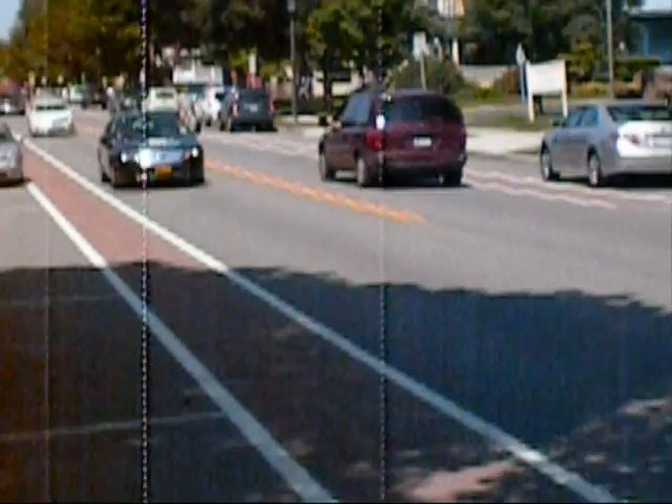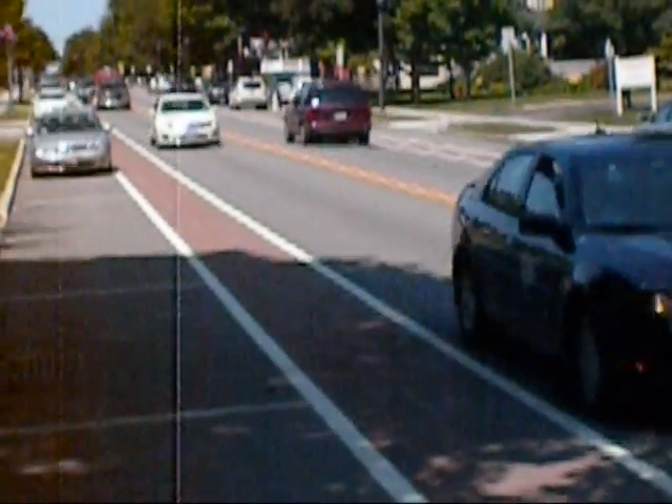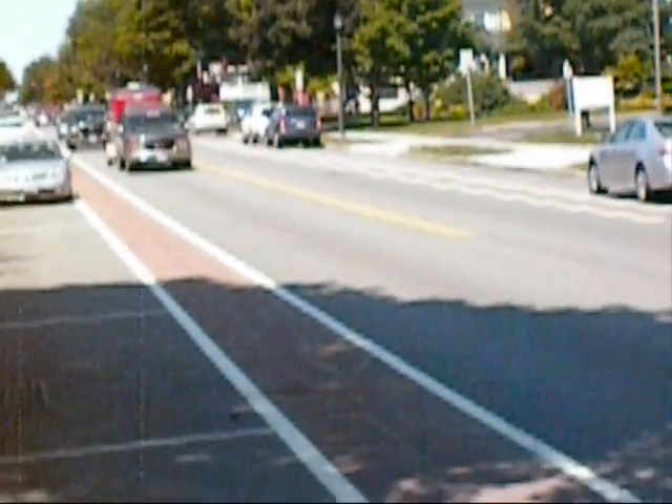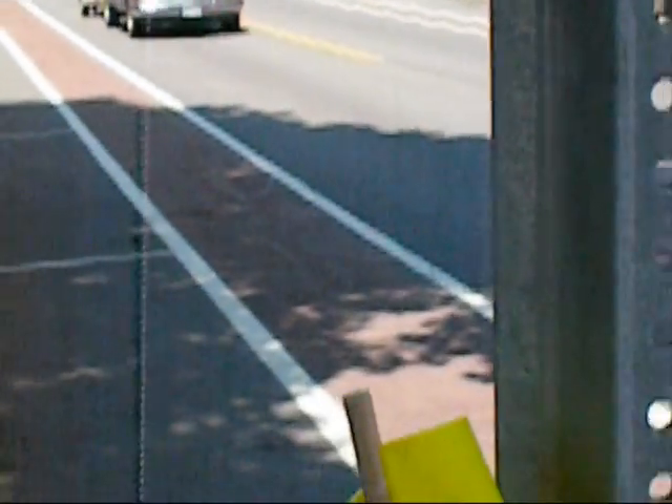Now I'm not even really in the crosswalk right now — I'm standing by the flags and people are already slowing up. It's kind of interesting. But I've got to get back across the street now, so I guess I'm going to have to carry a flag.